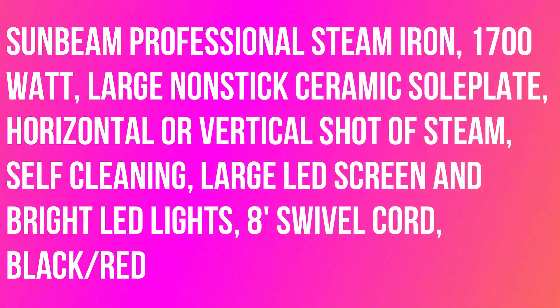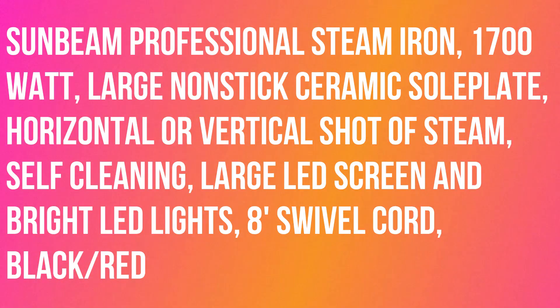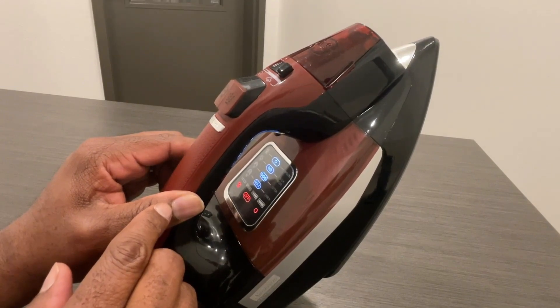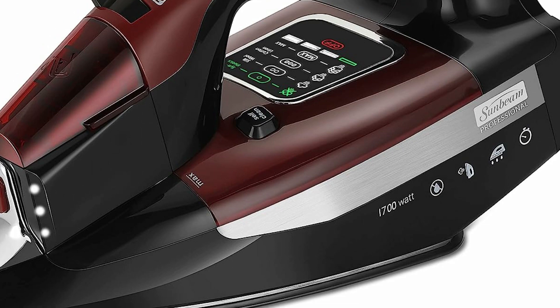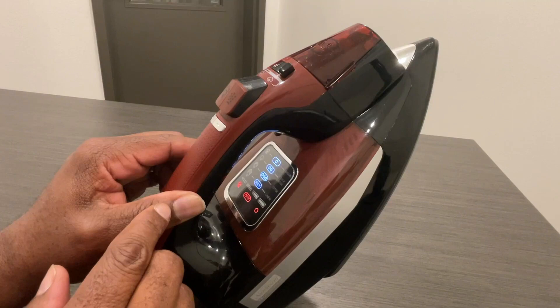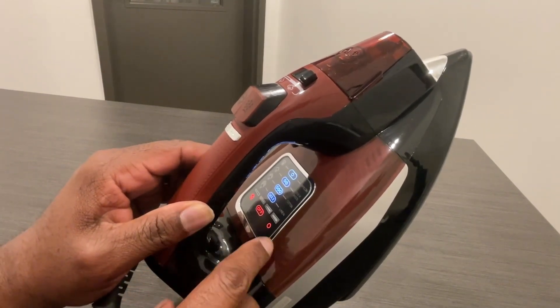Sunbeam Professional Steam Iron: 1700 watts of power for quicker heating, large nonstick ceramic soleplate, horizontal or vertical shot of steam, self-cleaning, large LED screen with fabric selection guide. Works horizontally or vertically for hanging garments, upholstery, or drapery. Eight-foot swivel cord, black and red.